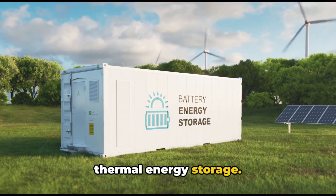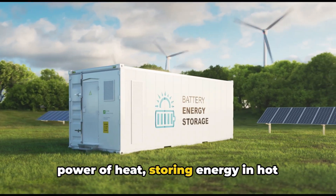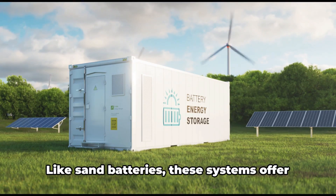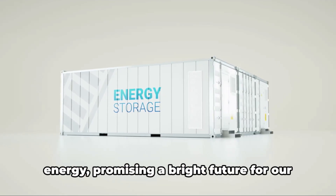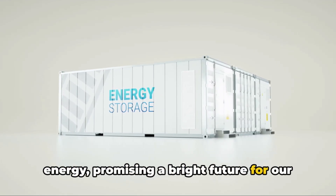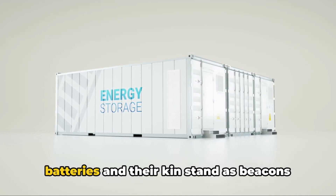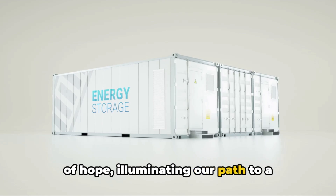Last but not least, we have thermal energy storage. This technology harnesses the elemental power of heat, storing energy in hot materials like sand or stone and releasing it when needed. Like sand batteries, these systems offer a sustainable and efficient way to store energy, promising a bright future for our energy needs. In our quest for sustainable energy, sand batteries and their kin stand as beacons of hope, illuminating our path to a greener future.